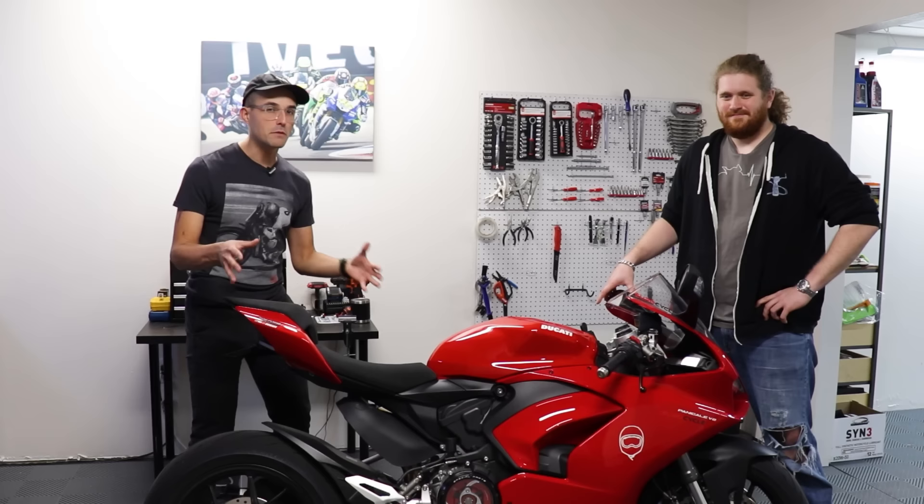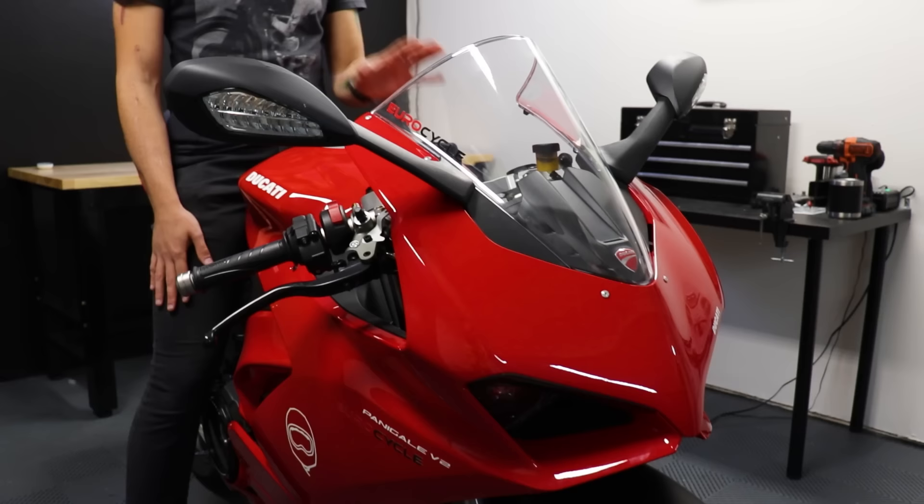Speaking of tinkering, let's talk about how this thing works as a track bike. When it comes to track day use with the V2, you must temper your expectations. While this is a very committed sport bike, it is not a racing machine, and Ducati doesn't really intend it to be. The target audience is someone who's going to take this out for a weekend rip — not a competition or track day tool. That said, it is quite fun to rail around the track.